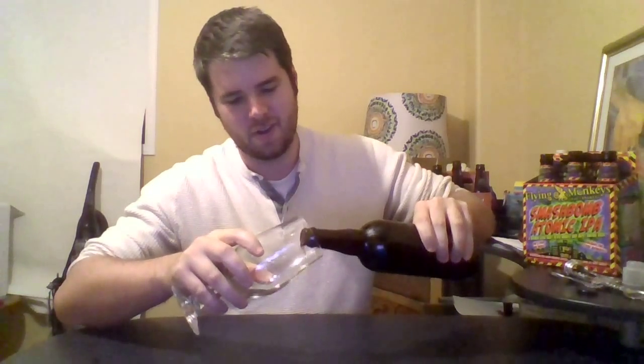Big 750, no details on the bottle, no idea what the percentage is. I'm gonna assume somewhere in the seven to nine range.